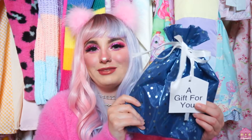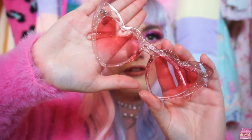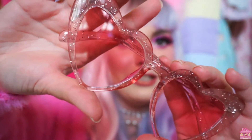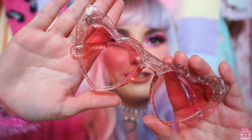Look at how cute these bags are — they're so adorable and I'm definitely going to be reusing these. These sunglasses were also gifted to me by the same person. They're from Amazon — just these really pretty glittery sunglasses and the lenses are pink, which is so cute. I'm really happy to have these.